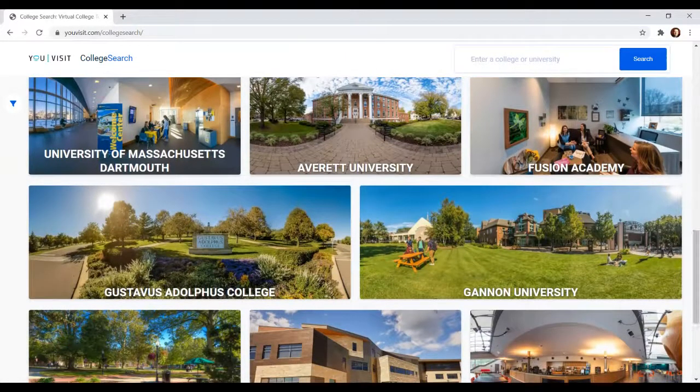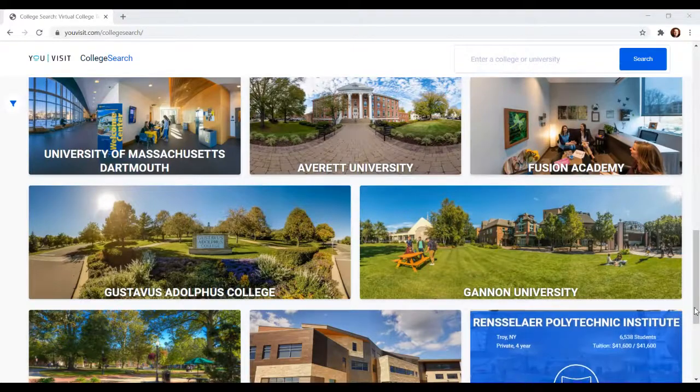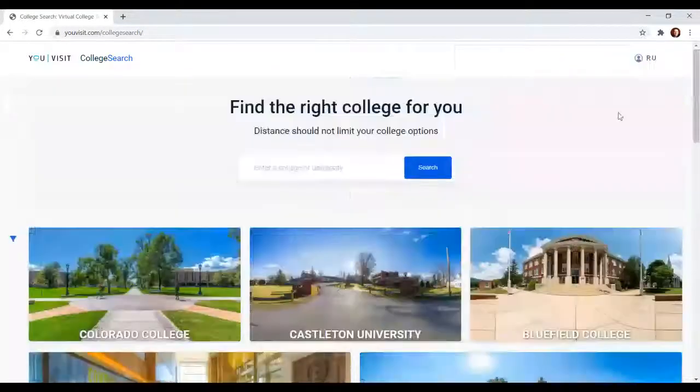We could click on any one of these and start on a virtual tour, but we are not going to do that right now. We're just going to go to the search bar and I'm going to type in Tennessee State University and click search.